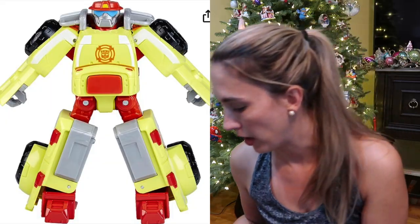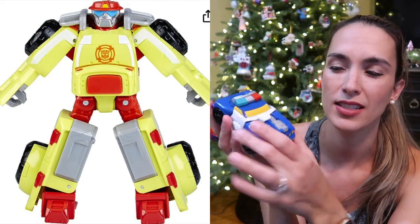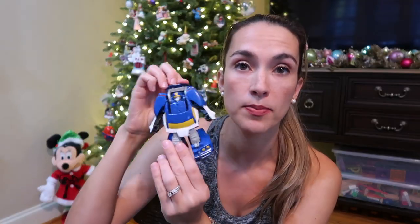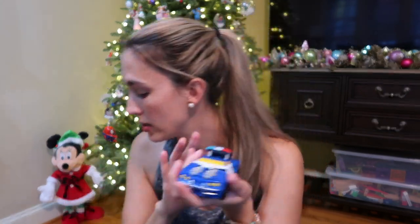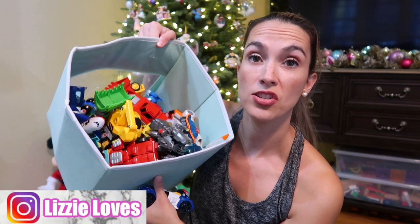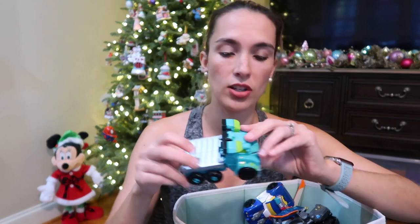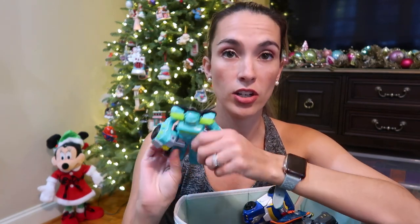Speaking of Transformers, we have a whole bunch. I recommend starting with Rescue Bots for younger fans — they are basically one-step robots that don't require much transforming. Like this one, Chase, you just pull his little spot up and he transforms. These are really great starter transformers. From there you can move to other transformers, because they start getting more difficult and you'll both get a little stressed about it.